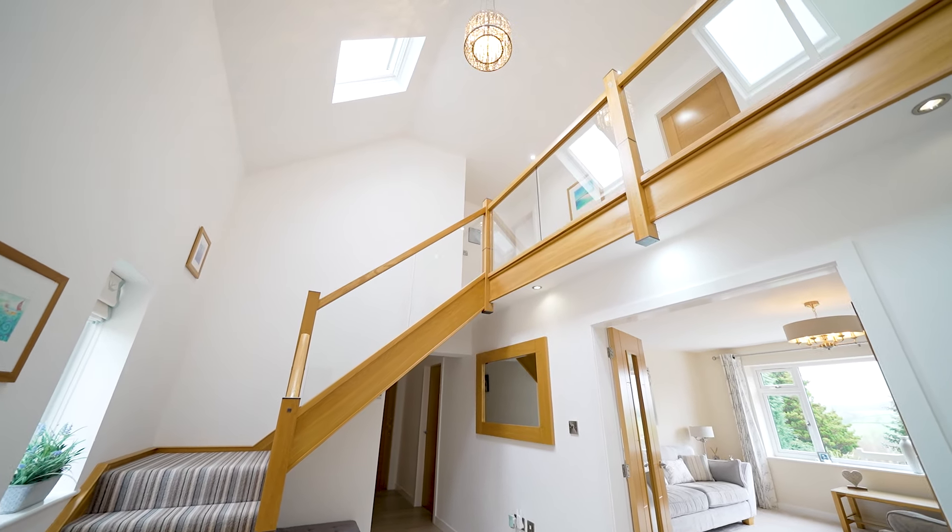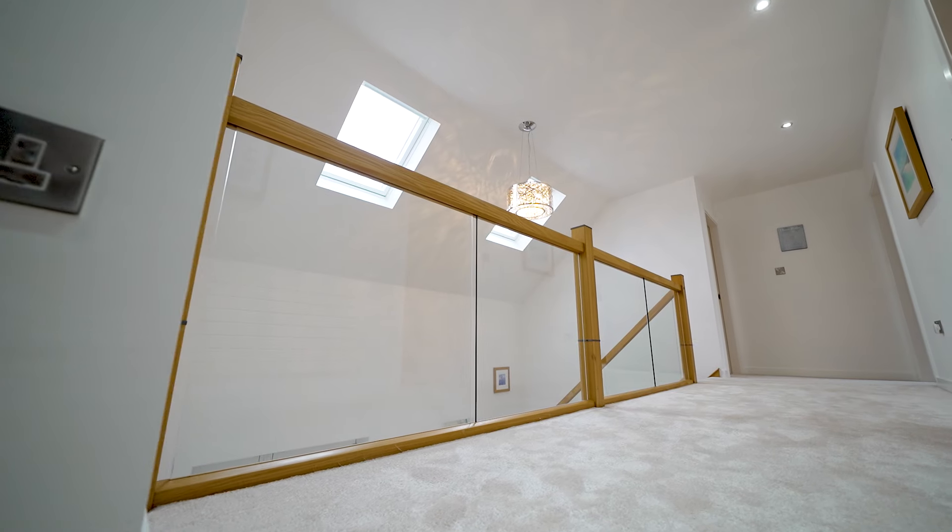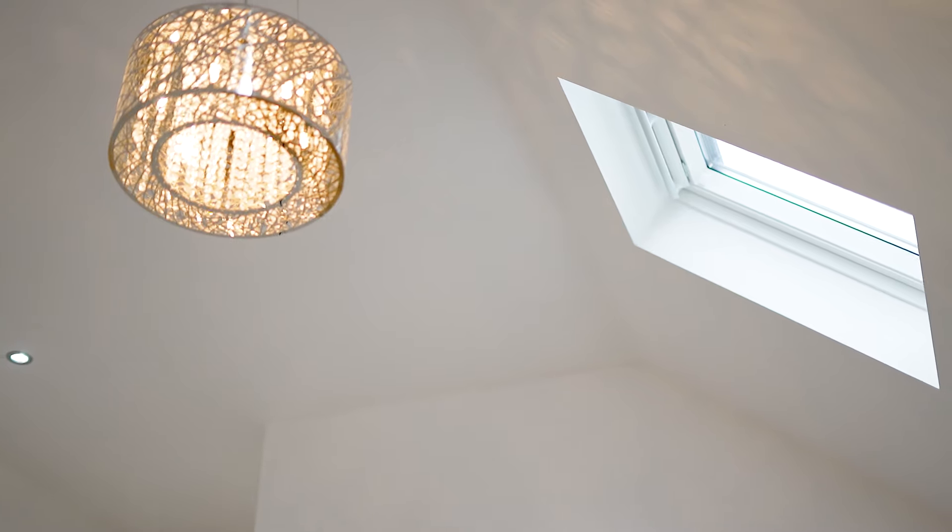This vaulted entrance hall is such a delightful space. We have the double Velux windows which enhance the natural light, and of course from up here we also have access to the bedrooms and bathrooms.